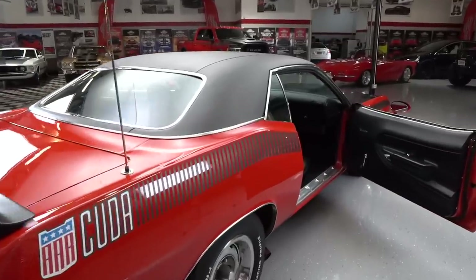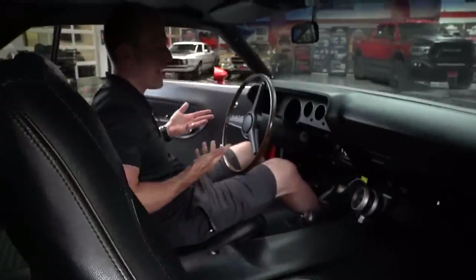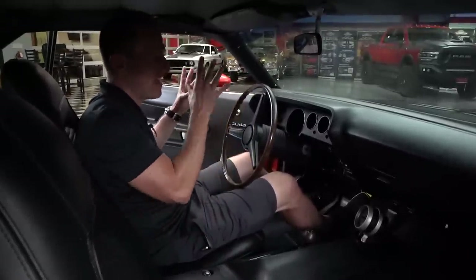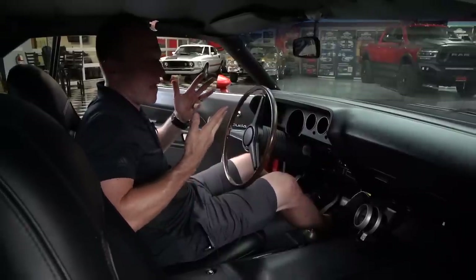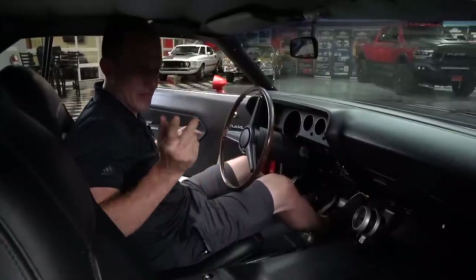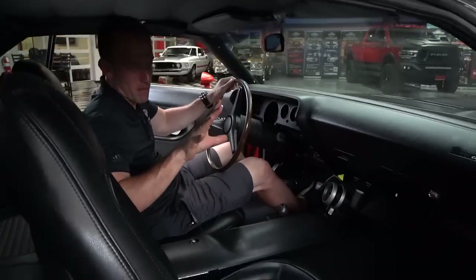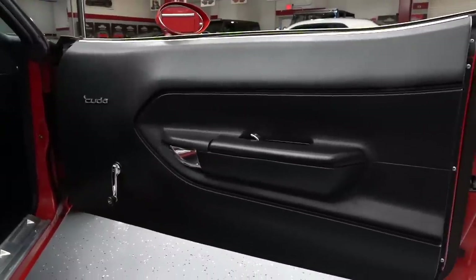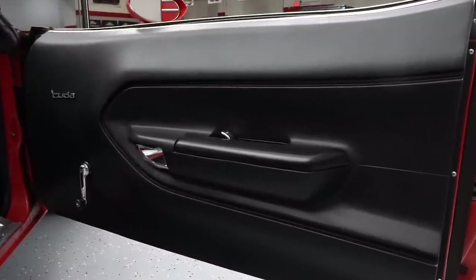We're inside the 1970 AAR Cuda. This really is a time capsule, and this giveaway is very special especially with the show and tow — the two vehicles together. I really feel like I'm in a time machine. The door panel is simplistic — that's all you need. No cup holders, no pockets. You're going to have to hold on to your own Twinkies.